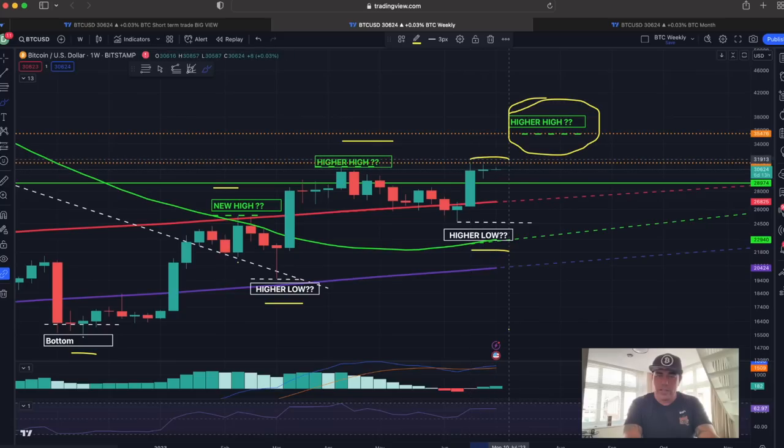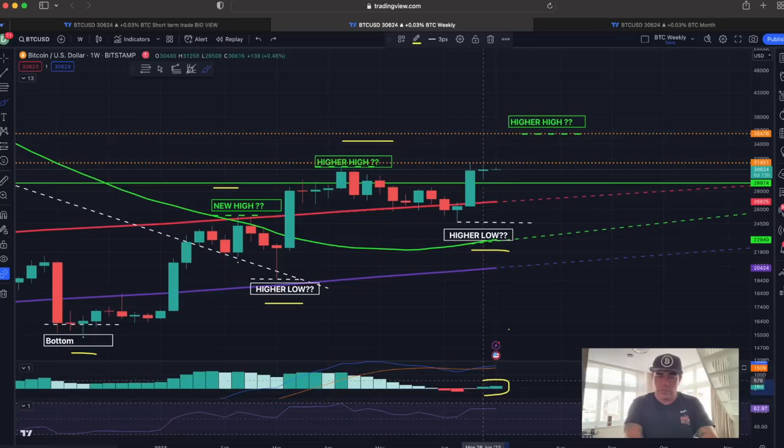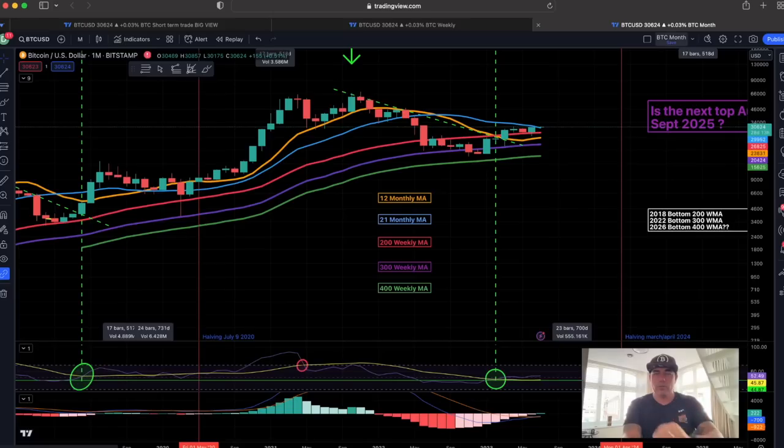That next higher high should be somewhere between $31,400 and $35,400 per Bitcoin. You can see the resistance line here — we keep trying, keep trying, keep trying. Eventually we will succeed and then break above it, come down, and retest that level. So here is your take-profit if you are trading on the weekly. MACD is positive, RSI topping out — weekly looking really beautiful.